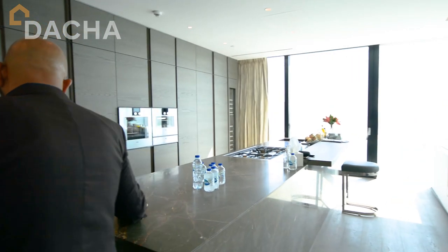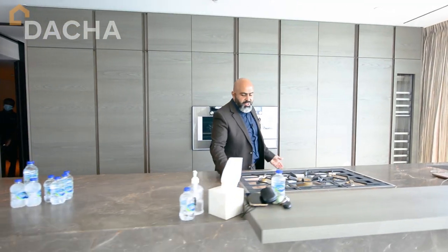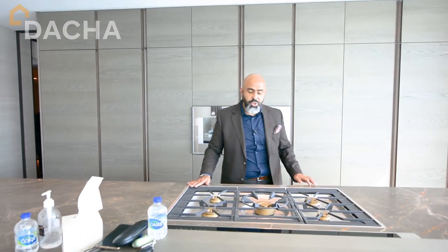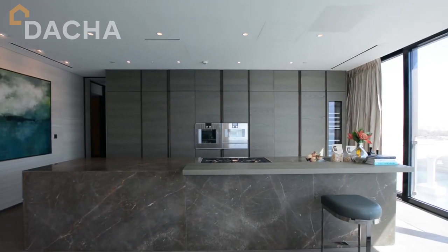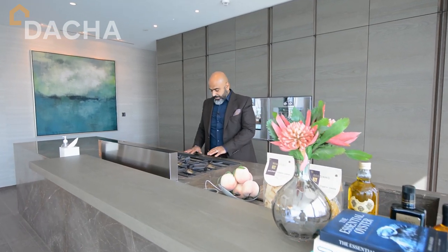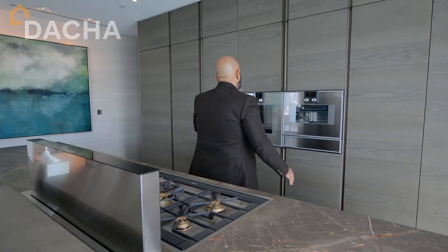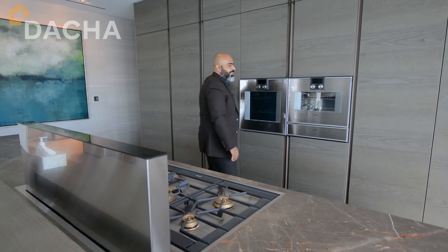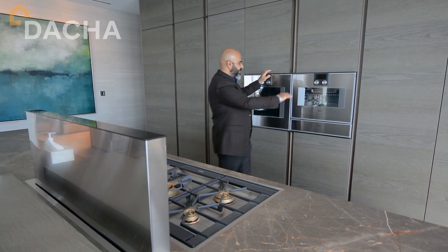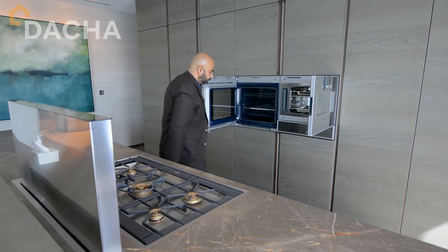I can go into detail about the fixtures and fittings, but it wouldn't do it justice until you come and see what's actually gone into this. The appliances in the kitchen are German — Gaggenau. You also have a wine chiller, Gaggenau as well. The kitchen is Italian, of course. And you've also got an oven and microwave built in.